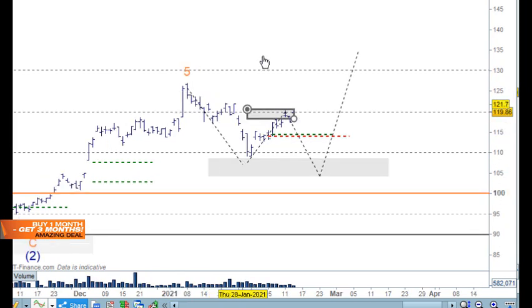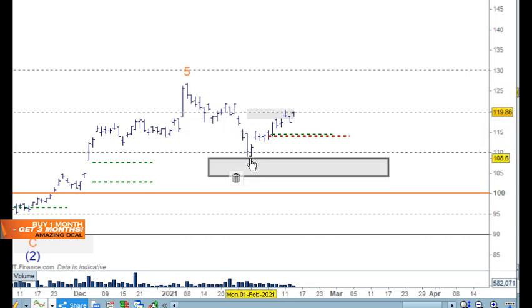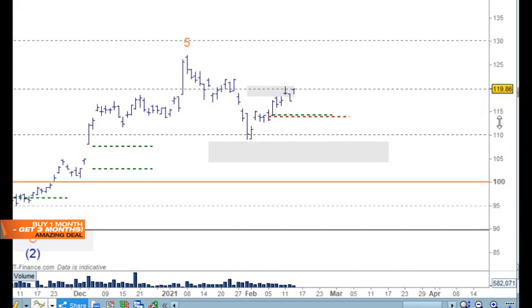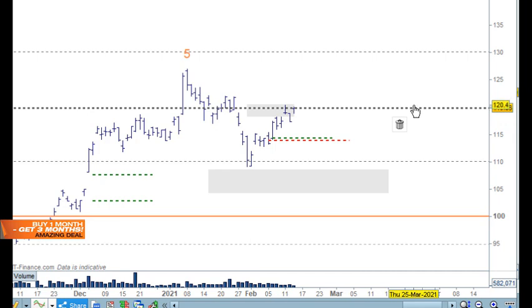The good thing about Rio is that we've drawn out an ABC pattern coming through here, and that's still valid. We do have three waves down here. We went long here and I've moved the stop up, so we're long in all of these — just exposed in some of them. We need the 120 level as support — that's where the sellers will be sitting, creating supply and spending a bit of time there.